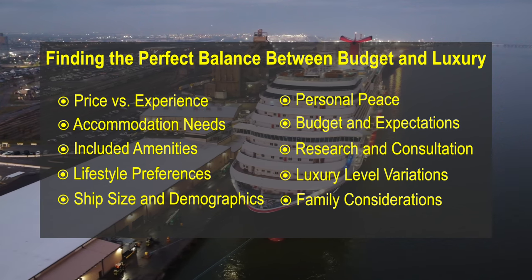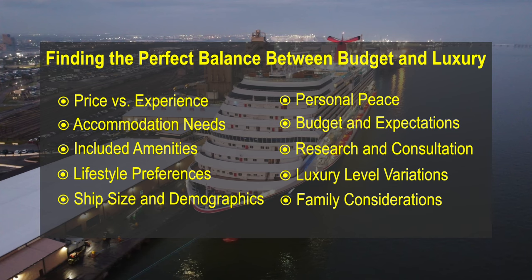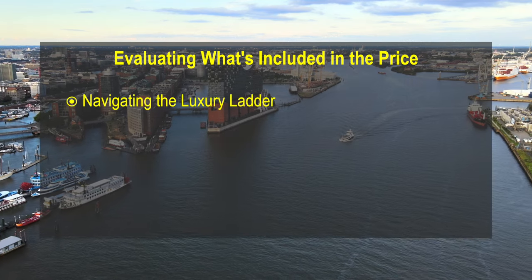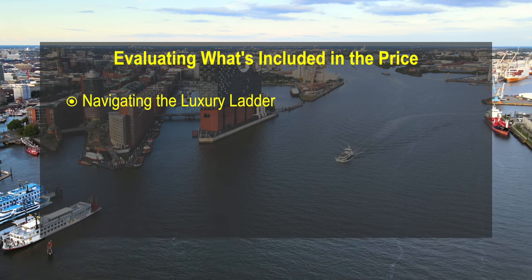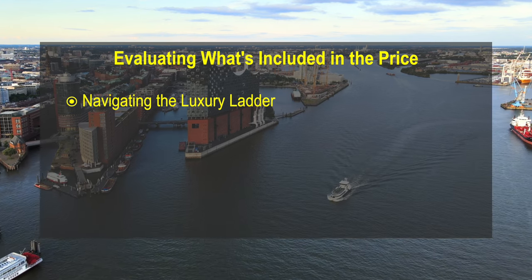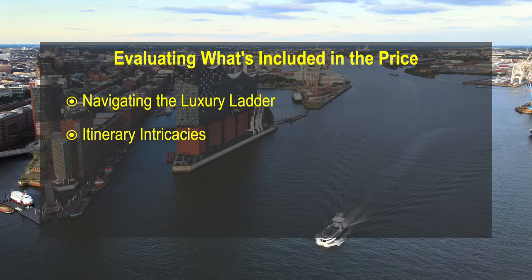Starting with some of the upper premium to deluxe lines, they may not offer family cruising with children under a certain age, which may be a consideration when price comparing. When you move up the luxury ladder, you will find that more amenities are included in the cruise fare, making price comparison increasingly difficult, especially if you are only looking at cabin prices. The other element of comparing price is the duration of the cruise and the itinerary.